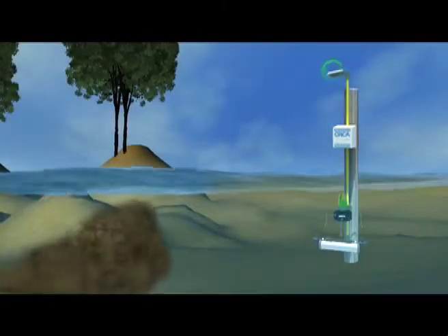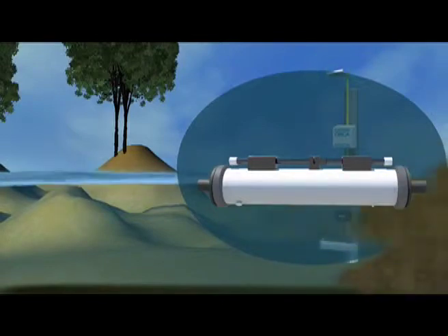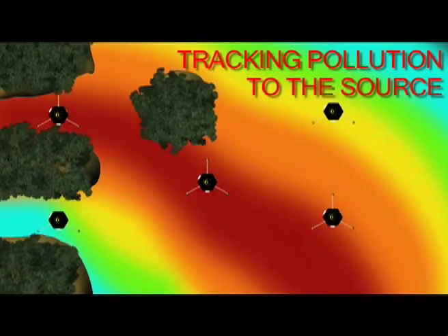We can also give instructions to Kilroy to collect water samples when we see rainfall or changes in the amount of sediment in the water. By relating the toxins in that sample to the flow patterns at the time it was taken, we can definitively track pollutants to their source.